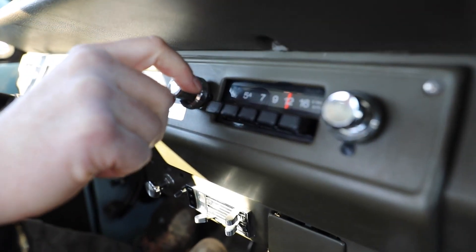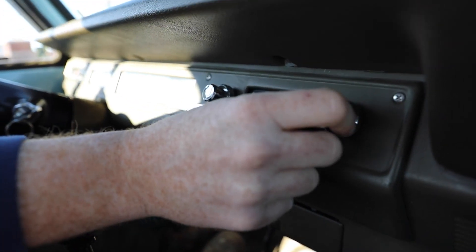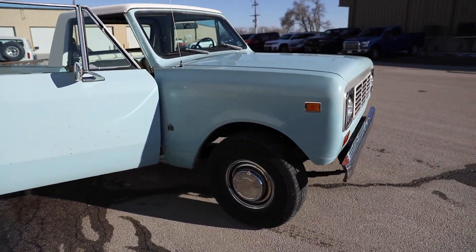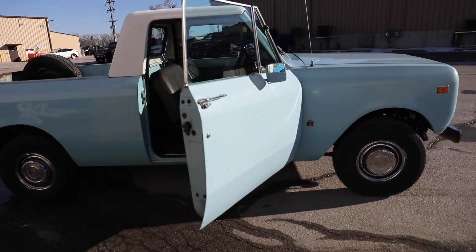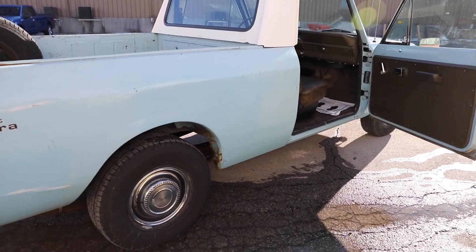It's got the original International radio — it's AM and it works perfectly. The speaker is original and works perfectly too. It just completes the truck. It's so awesome — a really, highly rare situation right there.